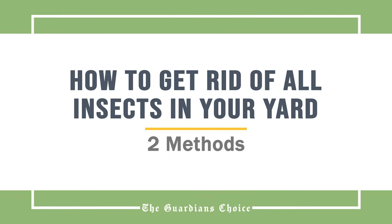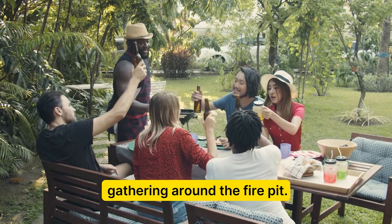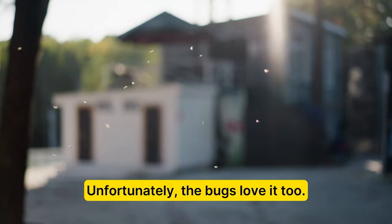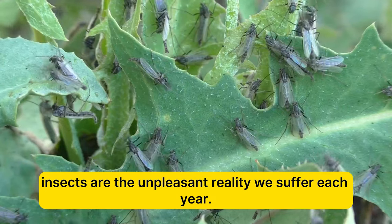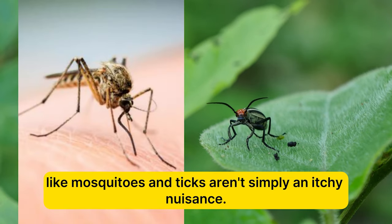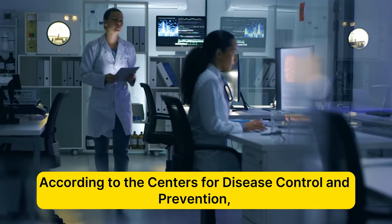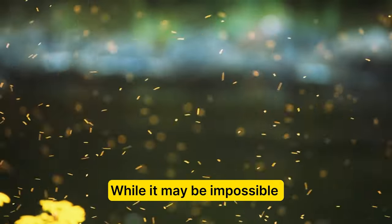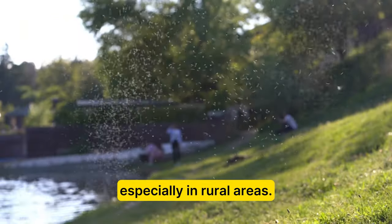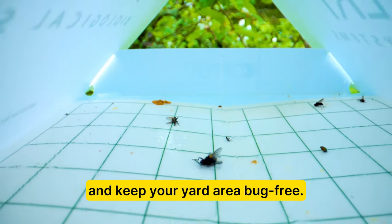We love being outside in the summertime for a backyard barbecue or an evening gathering around the fire pit. Unfortunately, the bugs love it too. From mosquitoes, ticks and cluster flies to earwigs, insects are the unpleasant reality we suffer each year. Common garden pests like mosquitoes and ticks aren't simply an itchy nuisance. According to the Centers for Disease Control and Prevention, they also spread diseases like Lyme disease and West Nile virus. While it may be impossible to avoid their presence altogether, especially in rural areas, there are steps you can take to reduce the annoying pests and keep your yard area bug-free.